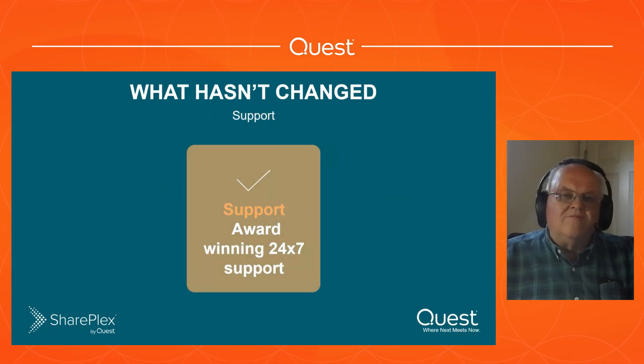Another thing that hasn't changed is our award-winning 24x7 support. We consistently receive CSAT customer satisfaction scores in the 90th percentile and above. When you call support, you're going to be talking to an engineer with 13 or more years of experience with SharePlex. We have service-level agreements: on a Priority 1 problem we'll call you back within an hour, or within 25 to 30 minutes if you use Premier support. Lots of support options - support is still there and hasn't really changed at all.